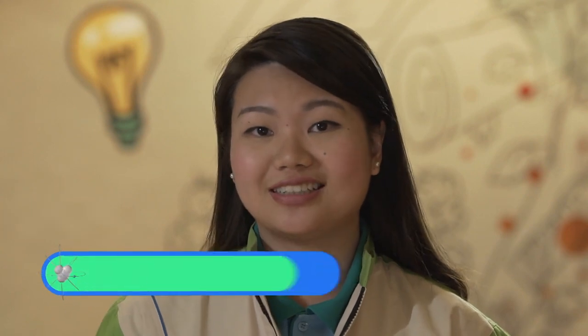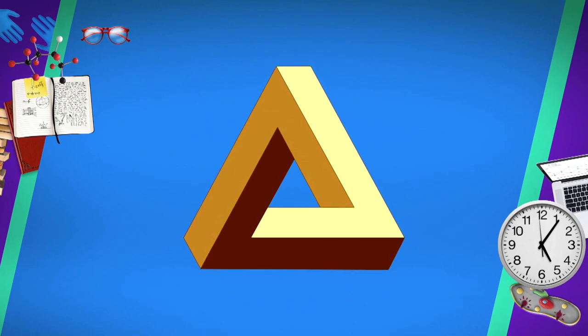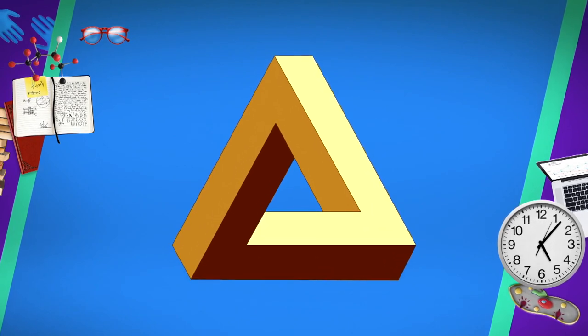Did you know that our brains process things in two different thinking systems called the fast thinking and slow thinking systems? In the case of optical illusions, when you see an object on a flat surface, our fast thinking system sees the object as it is.